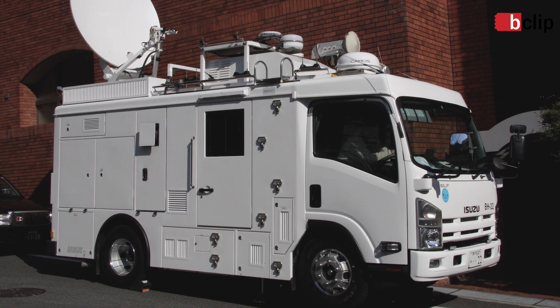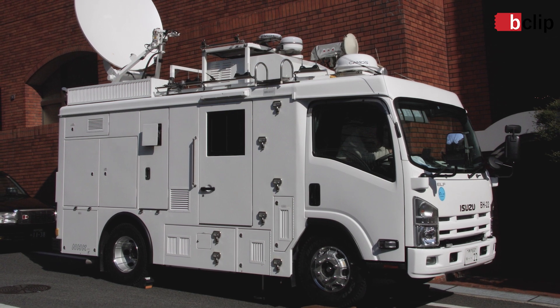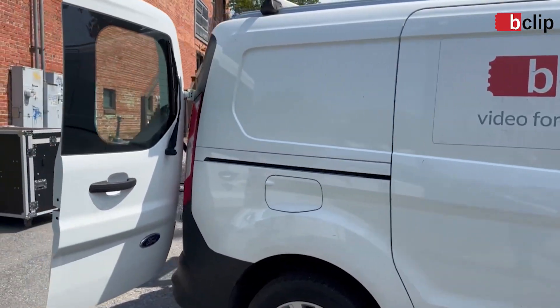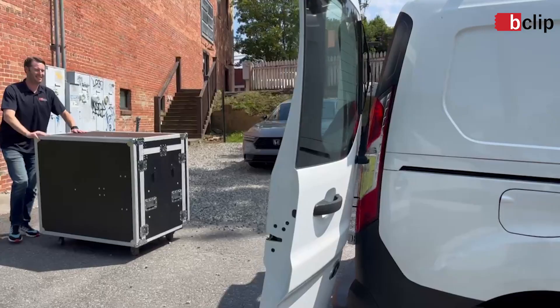I'm a football guy, so when I think of remote broadcasting, I think of those giant trucks you see outside the stadium with the satellite dishes on them. We needed to take that same technology and put it inside of a rolling case that would fit in the back of a small van. So that's what we did.